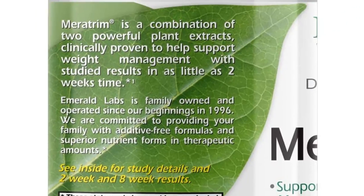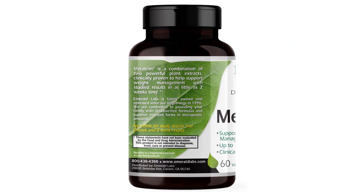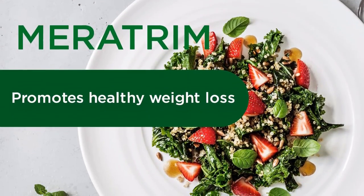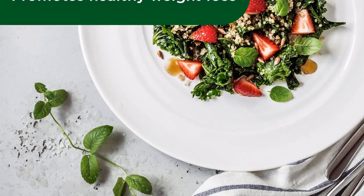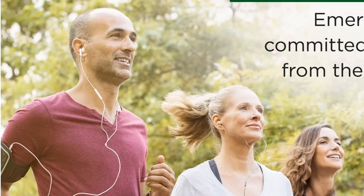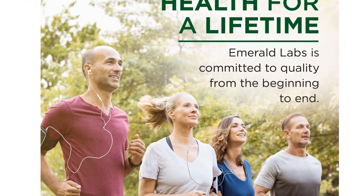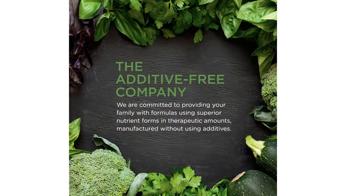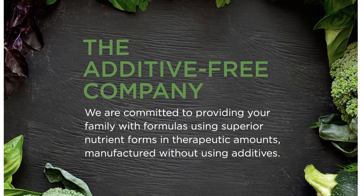About This Item: Clinically proven weight, waist, and hip size benefits. Supports balanced metabolism and appetite. Stimulant free, with Garcinia Mangostana and Spheranthus Indicus. Made without GMOs, gluten, corn, milk, soy, salt, sugar, wheat, or preservatives. Made with care — Emerald Labs is committed to manufacturing products without the use of additives.